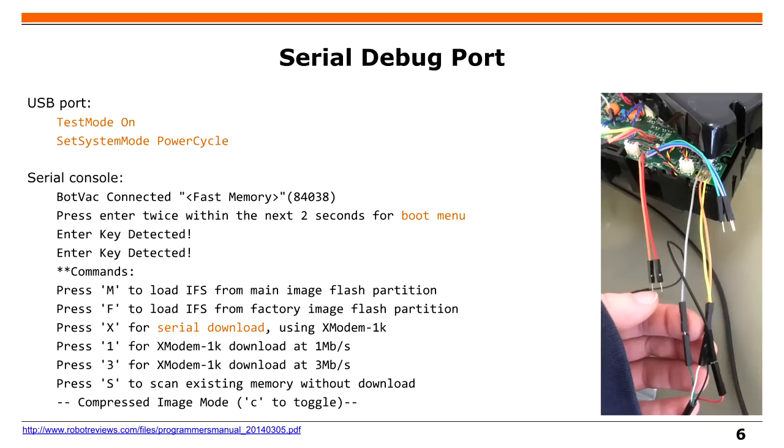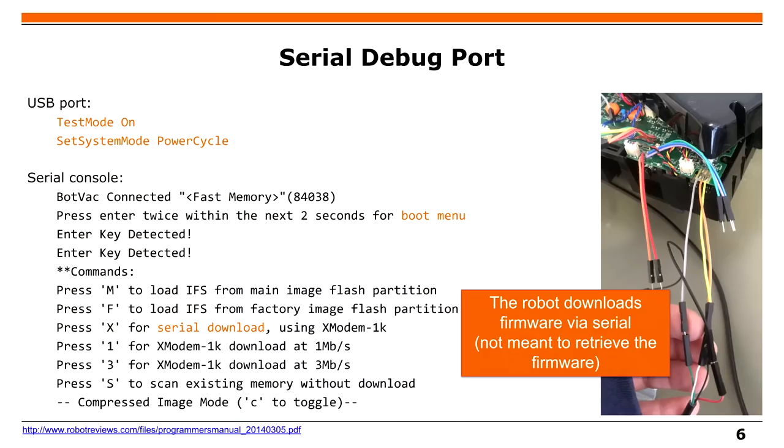If you have this USB interface and say 'test mode on' and then reboot, you get an extended boot menu. In this menu, you can select something called 'serial download.' But a serial download is not really a download — you cannot download the system. What you can do is upload a system which is then downloaded and booted — like netboot. This is pretty useful, but still a problem if you don't know what to boot there.